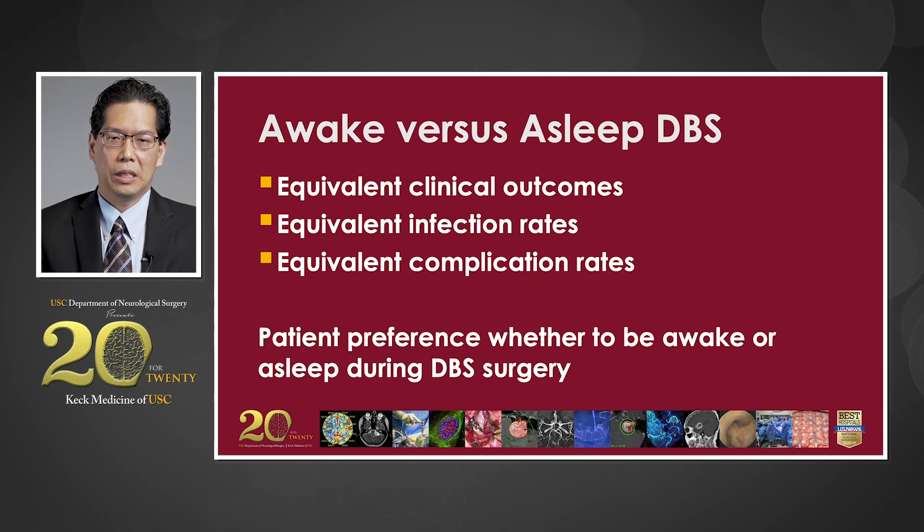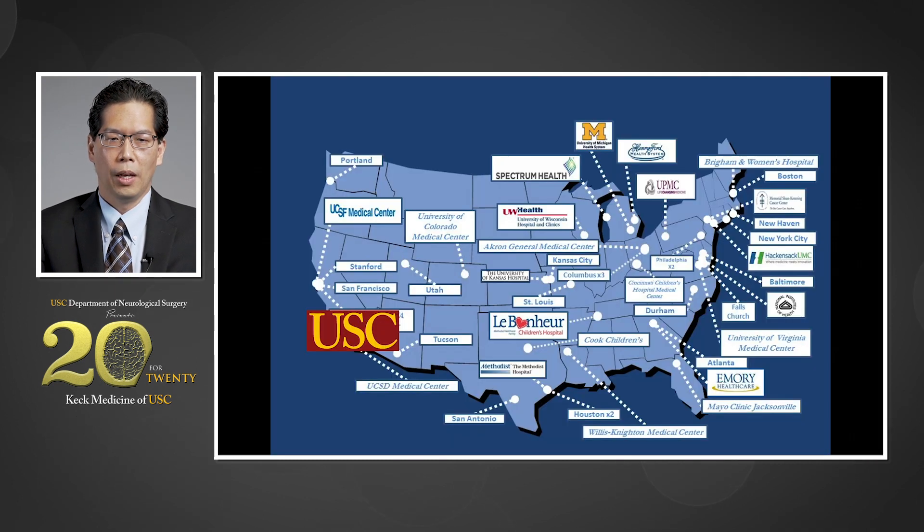Comparing awake versus asleep DBS, they have equivalent clinical outcomes, equivalent infection rates, and equivalent complication rates. Therefore, it's the patient's preference that dictates whether they get awake or asleep DBS. We are proud that we are the only center in Los Angeles that offers asleep DBS using the ClearPoint system.